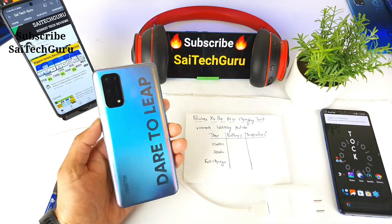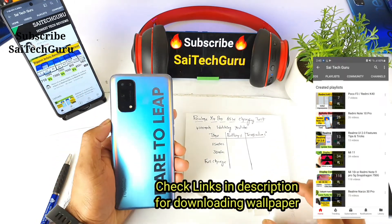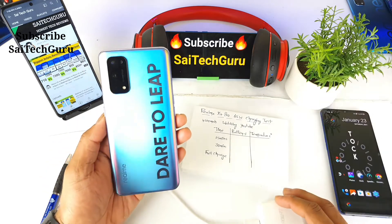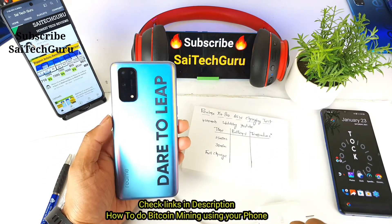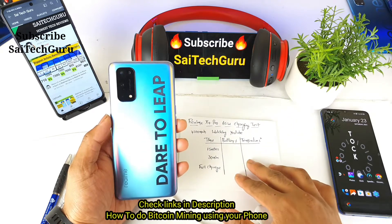Hello everyone, I am Sai Jitanya. Welcome back to my channel Sai Tech. In this video I will be doing the charging test on the Realme X1 Pro while watching YouTube videos. This is a unique kind of charging test which I will be doing on my channel.